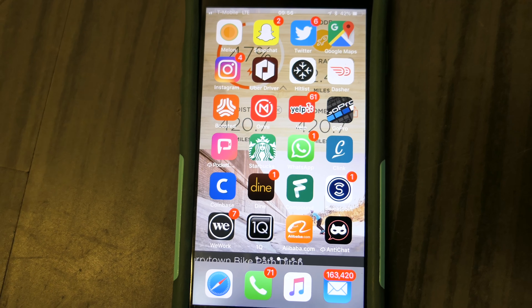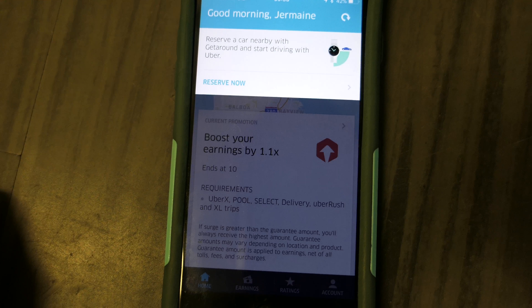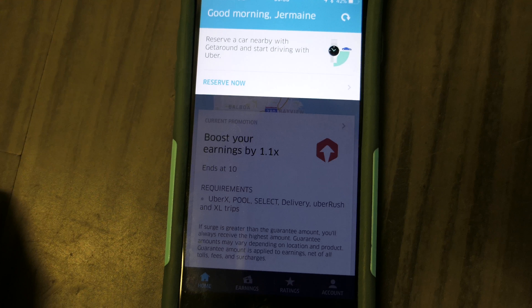Today is a rainy day, so there are a lot of good bonuses. We'll have to see how this works. Let's get this video started. First off, let's go over to the Uber app. Okay — reserve a car nearby with GetAround and start driving with Uber. Let's do it — reserve.